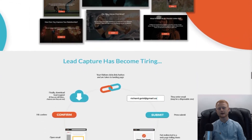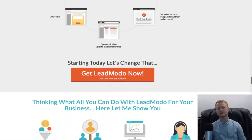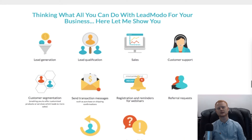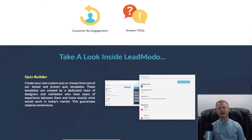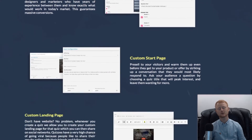So if you want to build a massive responsive list using Messenger, LeadModo is for you. Make sure to grab it fast if you want to take full advantage of the low early bird introductory price and start profiting today. Simply click on the link below this video, check out my biggest and best bonuses, and then watch LeadModo in action. Thanks for watching.